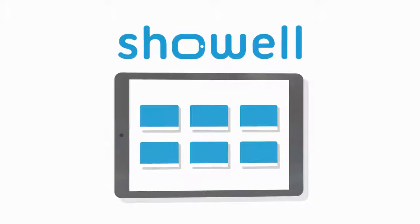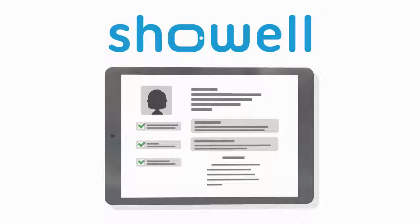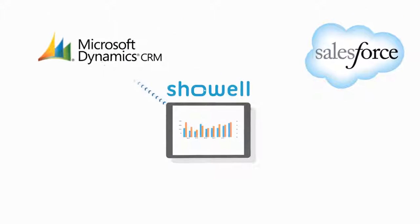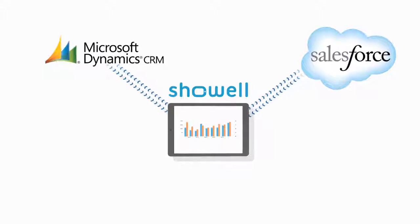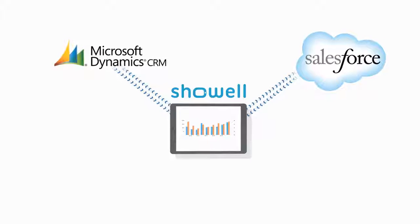ShowWell is more than just an impressive content management and presentation tool. ShowWell makes it easy to gather client information and generate potential leads. ShowWell also integrates seamlessly with CRMs, so you can closely track sales and evaluate how your content is being presented.